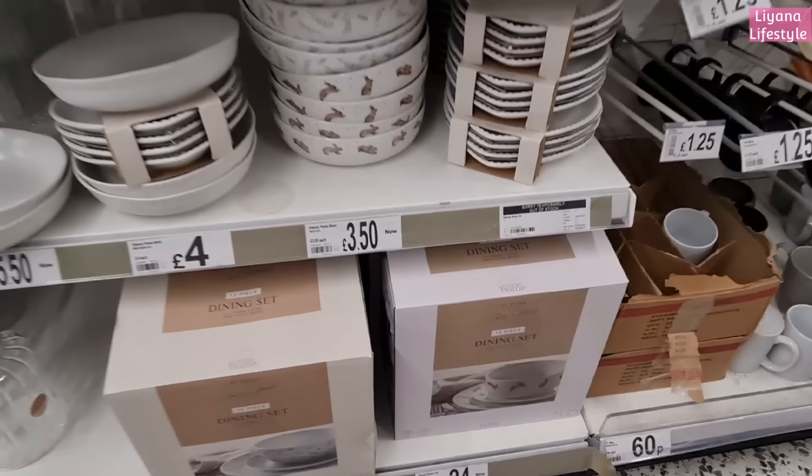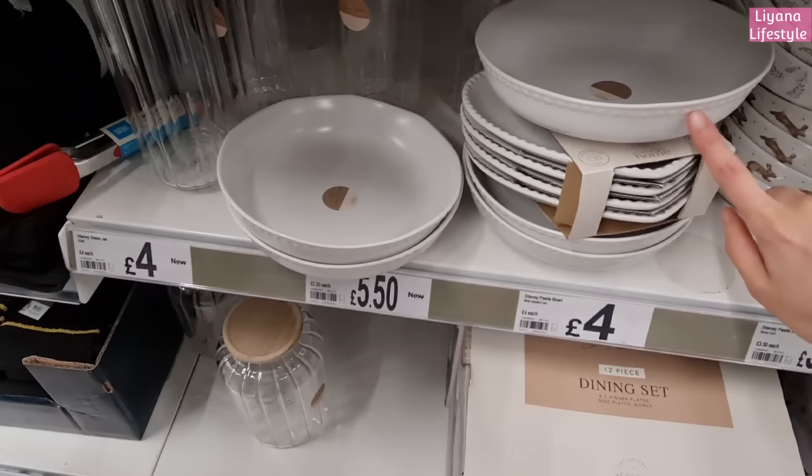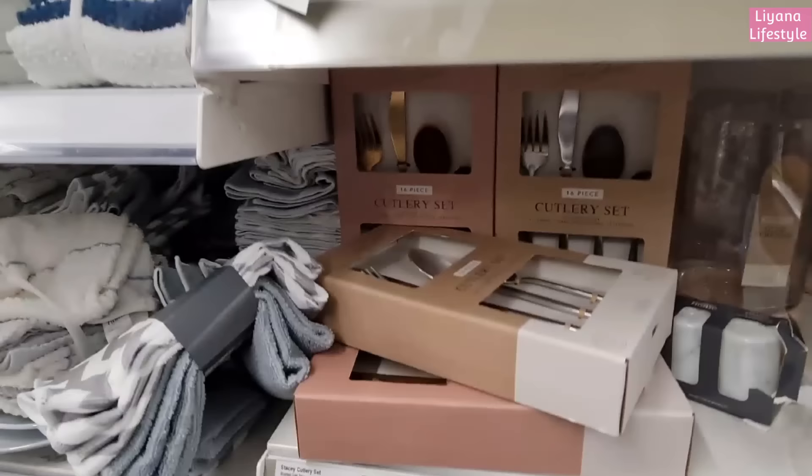These are more of the Stacy Solomon range - we've got the 12 piece dining set for 24 pounds. This is the one with rabbits on, and then the other one I showed you with like lavender - they're here for 35 pounds. She also has these bowls that are like uneven on the sides with a bubble thing all around, and then she's also got these glass jars in.